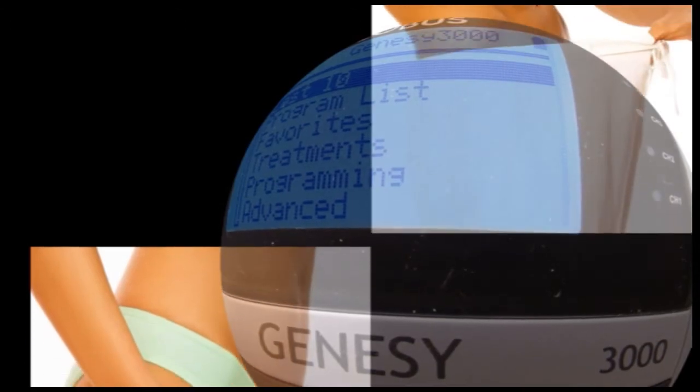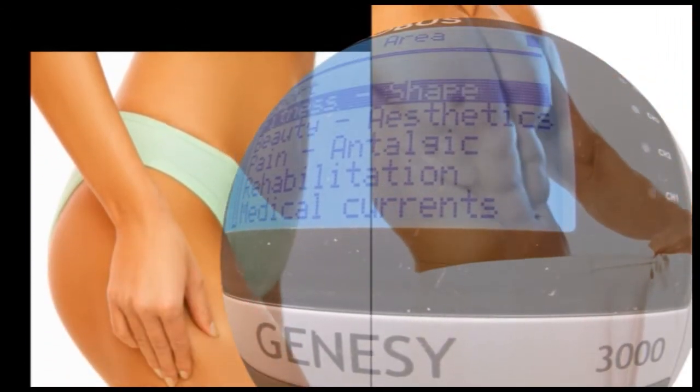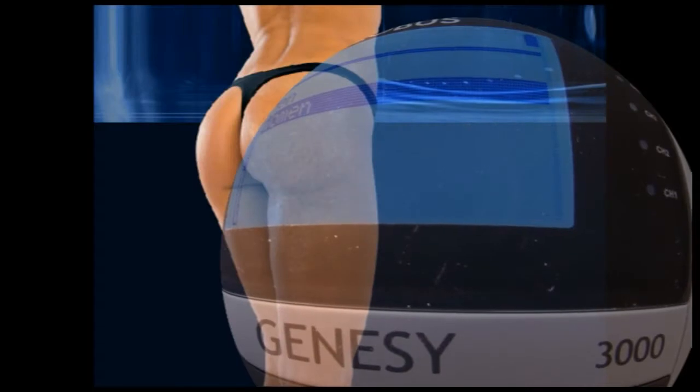The beauty programs offer numerous treatments for men and women, ranging from lipolysis to massage, from drainage to body firming — a balanced range of programs that help to restore health and beauty.